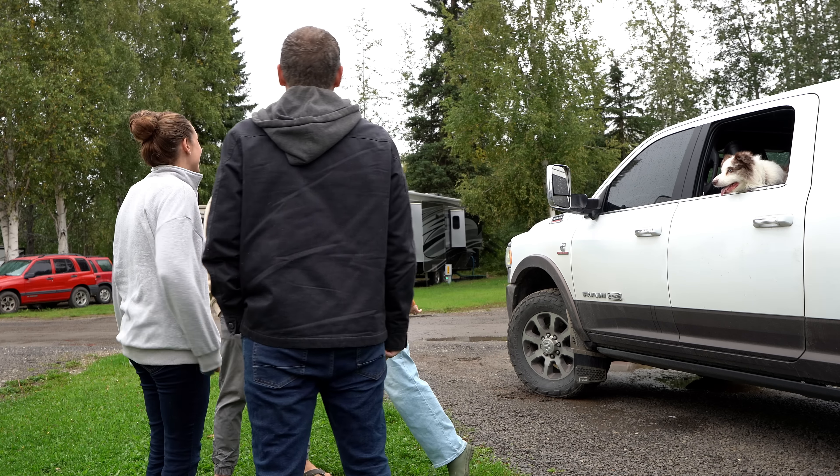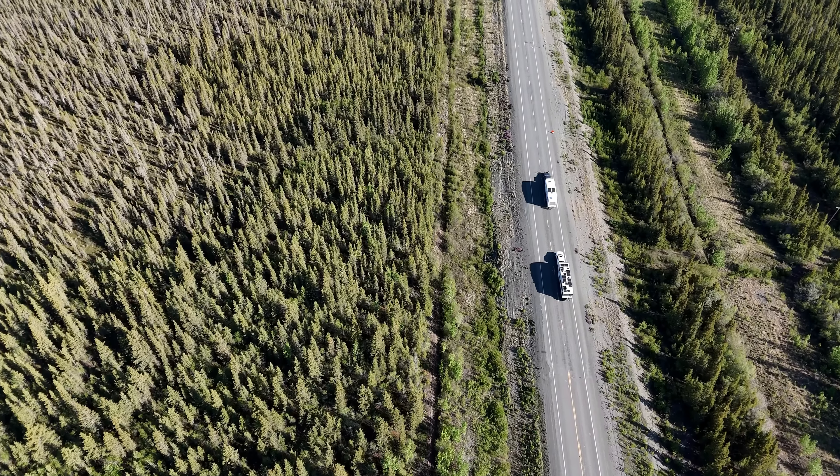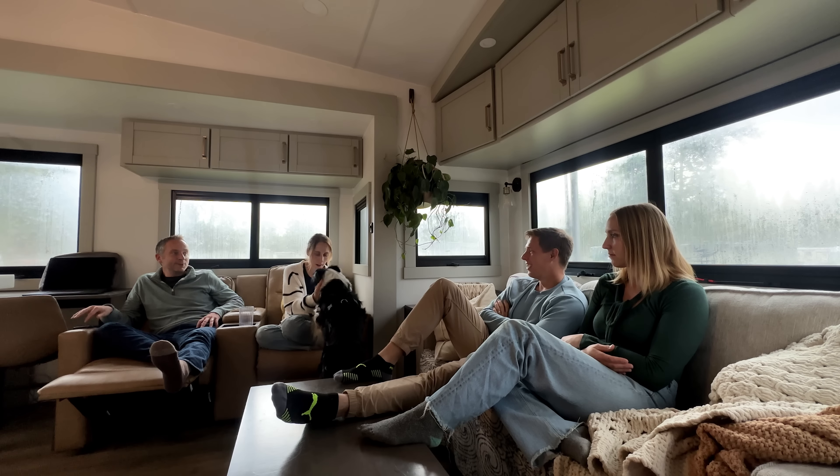This morning, on top of the gray dreary weather, we say goodbye — or rather, see you later — to Craig and Victoria. We hope to see them down the road. They headed out to take a similar route through Canada, so they're scouting for us. It was so fun to spend the entire summer together. We'll talk more about that in an upcoming Alaska recap video, but we do have things today to keep our minds off the fact that the people we've spent the last 95 days with are gone.